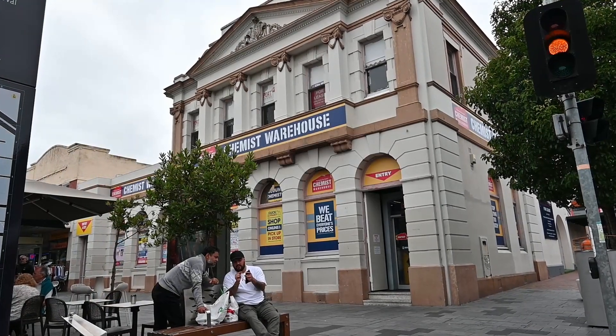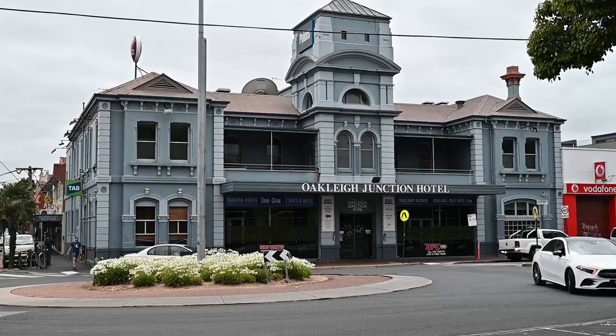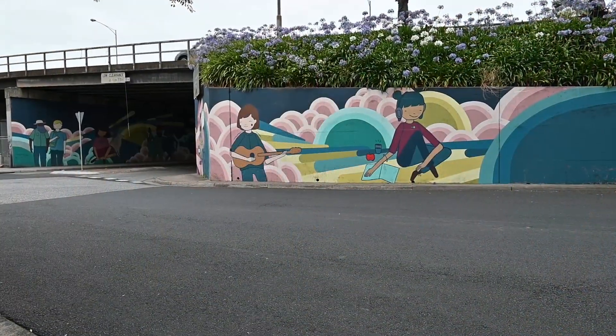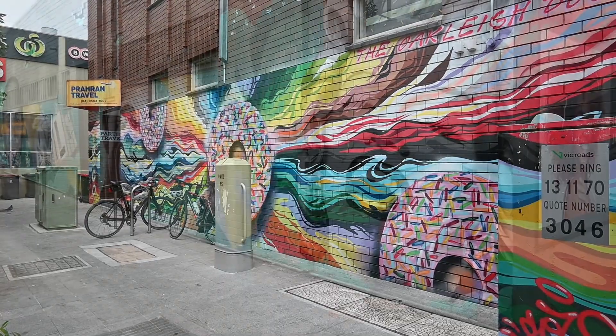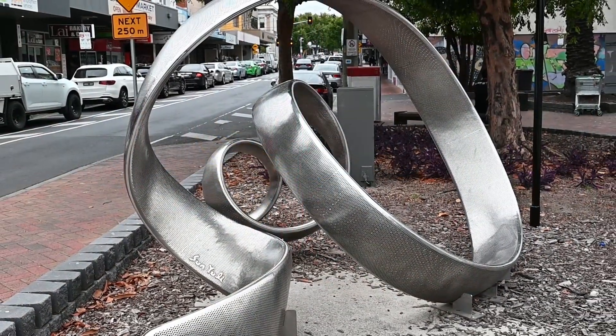Walk around the streets of the town and you'll find many of the historic buildings, some dating back to Victorian times and even art deco models. See how many murals you can find too. There's one on the side of a donut shop and one on a dentist — who would have thought? There's also the odd sculpture.